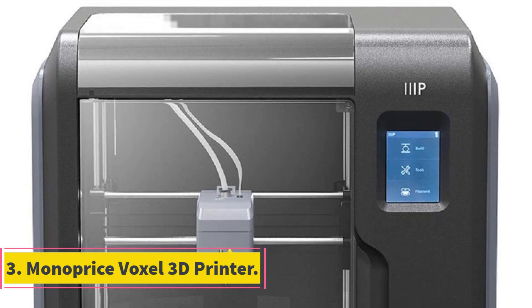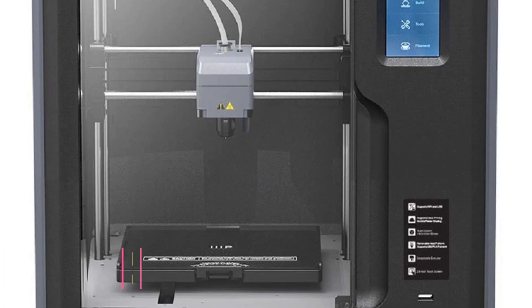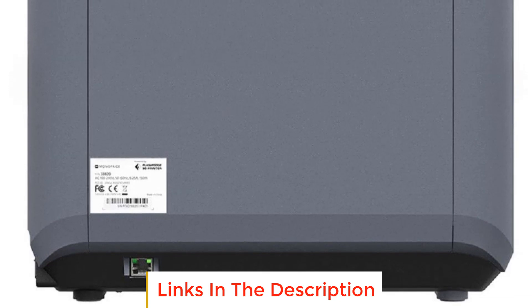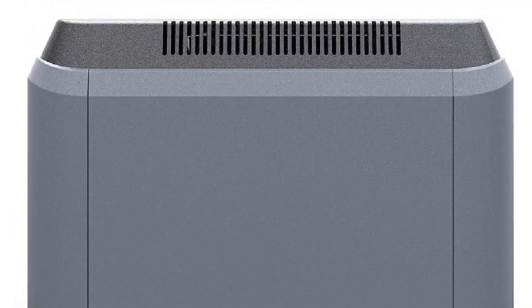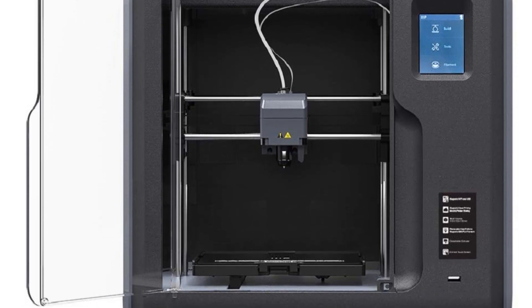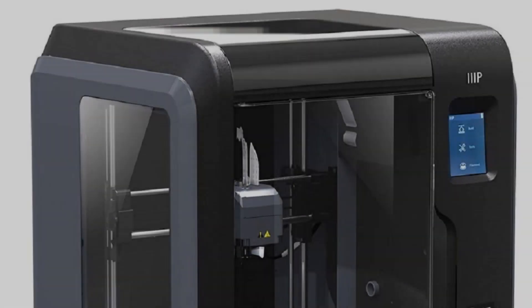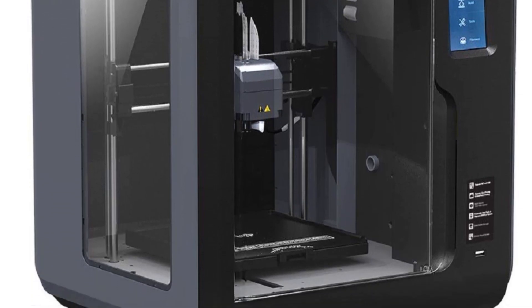Number 3: Monoprous Voxel 3D Printer. The Monoprous Voxel 3D Printer is a versatile and user-friendly 3D printing device that stands out in several key aspects. One of the most notable features is its quick-change nozzle. Unlike many other 3D printers that require tools and significant time to replace the nozzle, the Voxel allows users to swap out the nozzle in seconds without the need for any tools. This convenience makes it easier to experiment with different nozzle sizes or quickly replace a damaged nozzle.